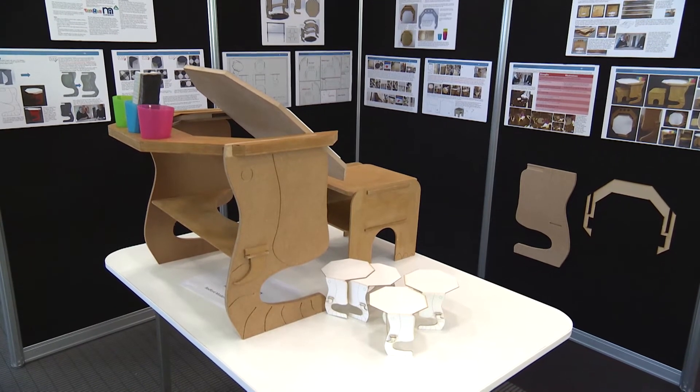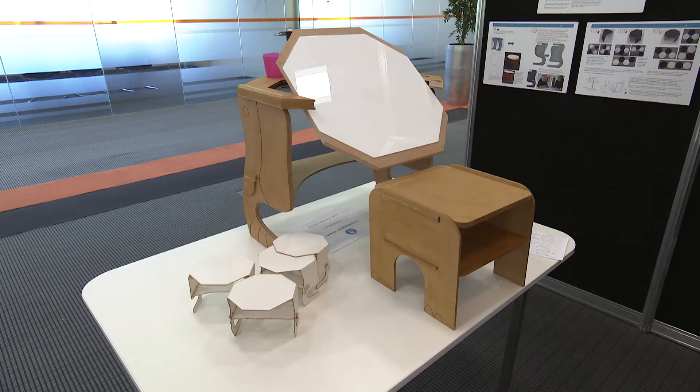My project is an activity station for children. It's aimed at nursery-aged children, aged 3 to 4. My thought was to provide them with a unique and innovative area where they can work and play, and get them involved in the nursery environment.